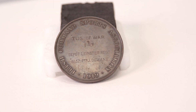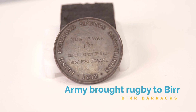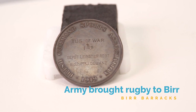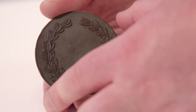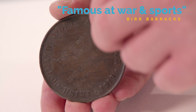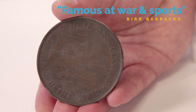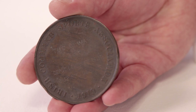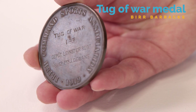Life in the barracks might not have been easy, being subjected to military rule and set routines. However, soldiers would get to participate in various sporting activities. It is believed that rugby was brought to Birr by the army. Recruitment posters for the Leinster Regiment even advertised that the regiment was famous at war and sports. Here we have a sports medal awarded to Private Duane, who won the medal for tug of war in 1919 when he was part of the depot staff in Birr Barracks.